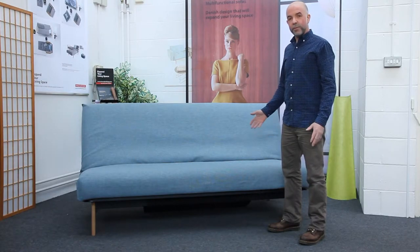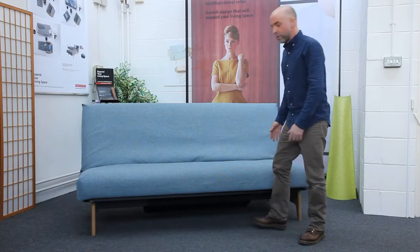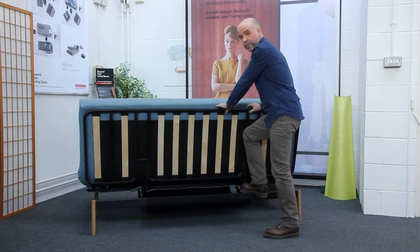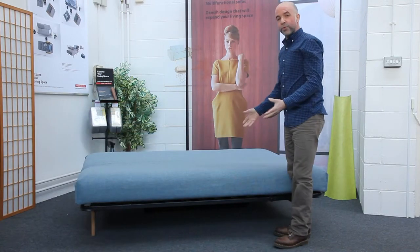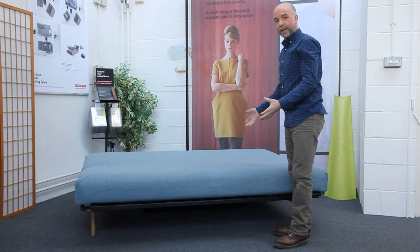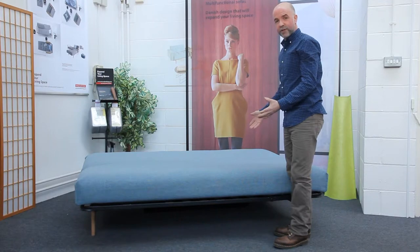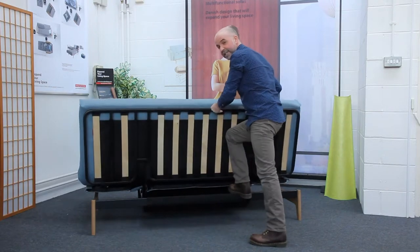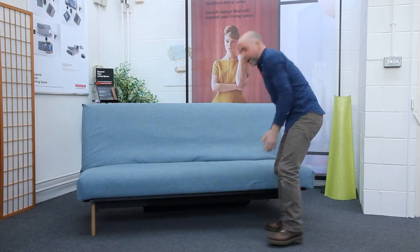For ease of use, the multifunction range operates on a proven click-clack mechanism. It's very straightforward to convert from a sofa to a bed and back again. To open it into a bed, you simply lift from the front and push the frame backwards till it click-clacks and drop it down. It then forms into a full size UK double bed, 140cm wide by 2m long. To put it back into a sofa position, you simply lift the frame again to the click-clack, push it down, and we're back into a lovely sofa.